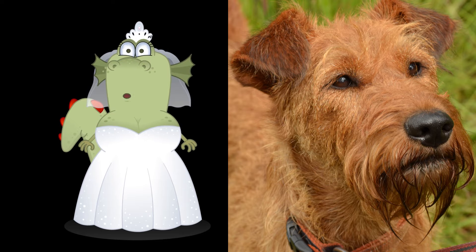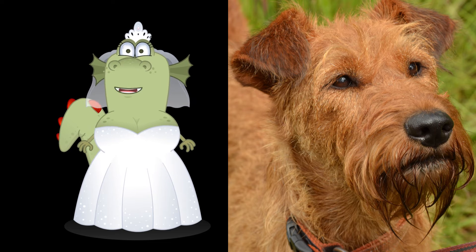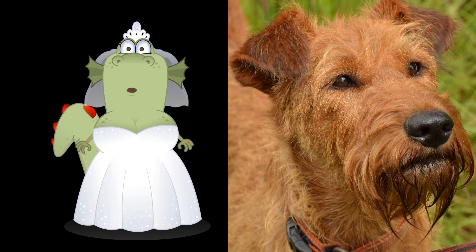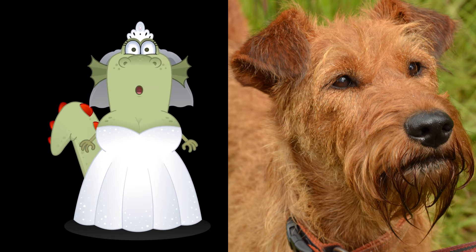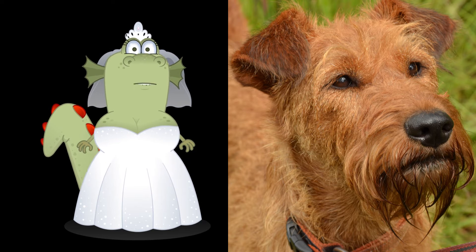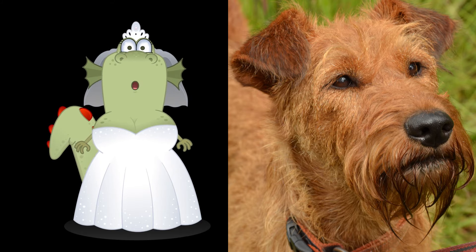The Irish Terrier is a dog breed that originated in Ireland, and is one of various terrier breeds. The Irish Terrier is one of the oldest terrier breeds on the planet. It is a small lively dog that thrives in both rural and urban settings. Its rough red coat shields it from all sorts of surroundings.